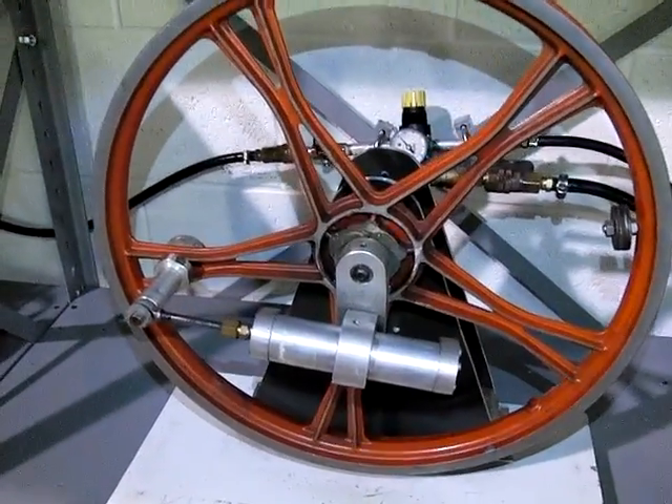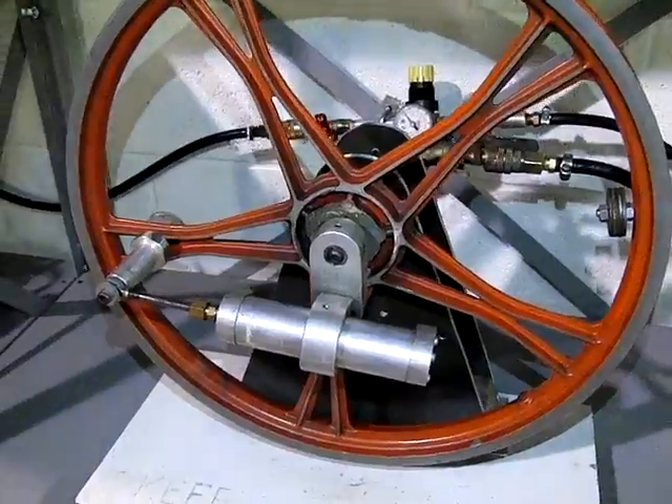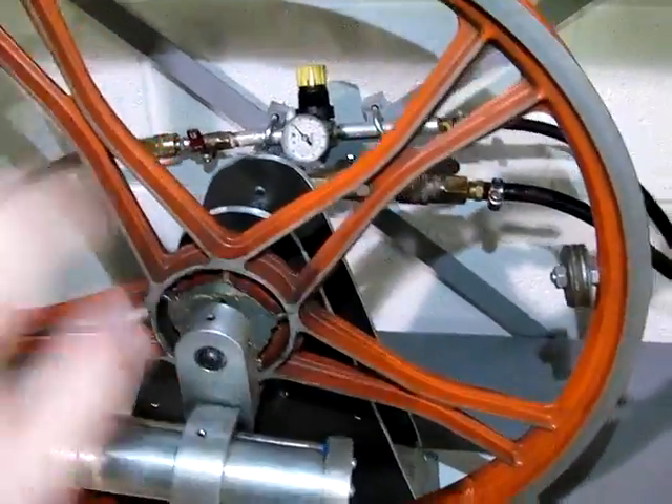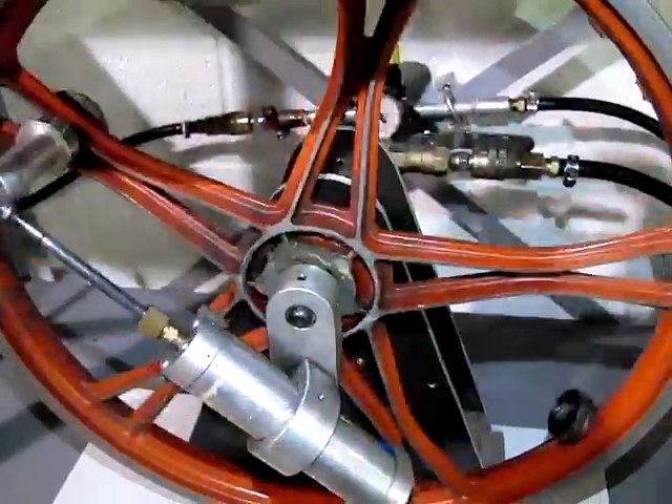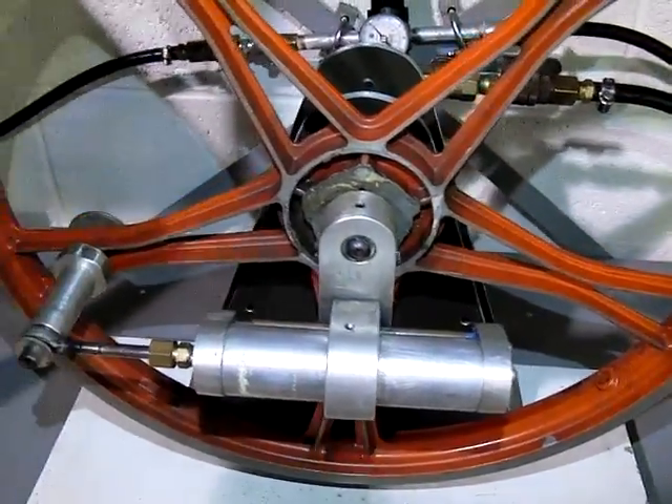This is a double-acting pneumatic engine made by Clifford Brandenburger. It has a cylinder mounted on a permanent eccentric, always oriented this way. The cylinder both extends and contracts.